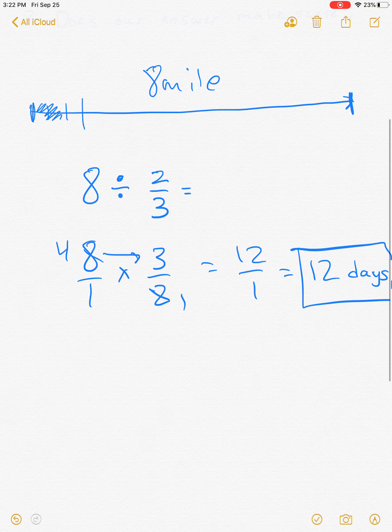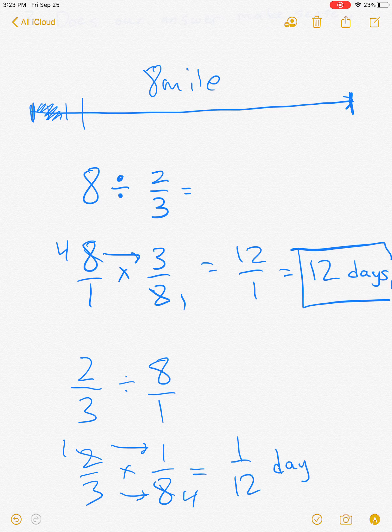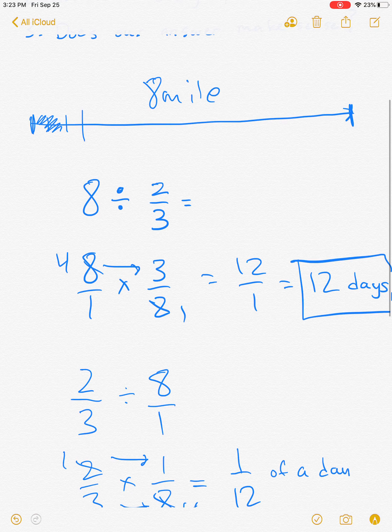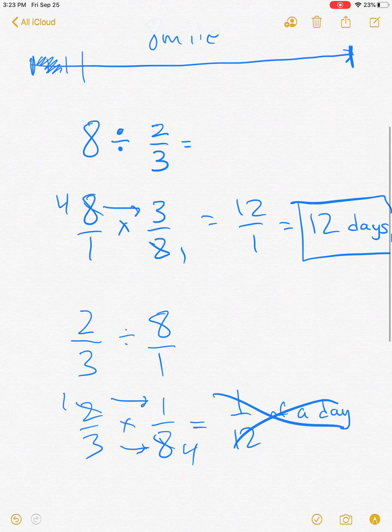Let's pretend we flipped it and put two thirds divided by eight over one. KFC gives us two thirds times one over eight. We can cross-cancel and multiply across to get one over twelve. Would it make sense that they can finish eight miles of highway in one twelfth of a day, if in one day they can only finish two thirds of a mile? No, that wouldn't make sense.